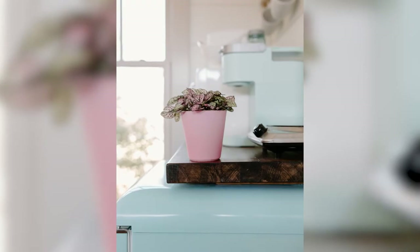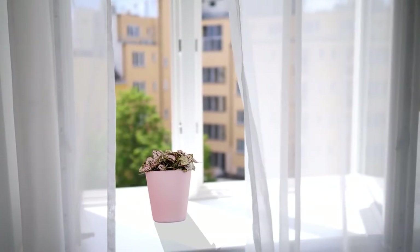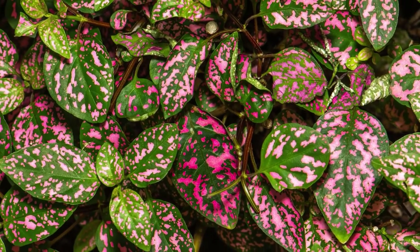The Polka Dot Plant is full of variety in colour and is most commonly seen on window sills. It loves bright light, but the leaves can crisp in direct sunlight, so you will have to be mindful of their placement. Don't let their vibrant colours fool you — they are non-toxic and totally safe for your pup if eaten.